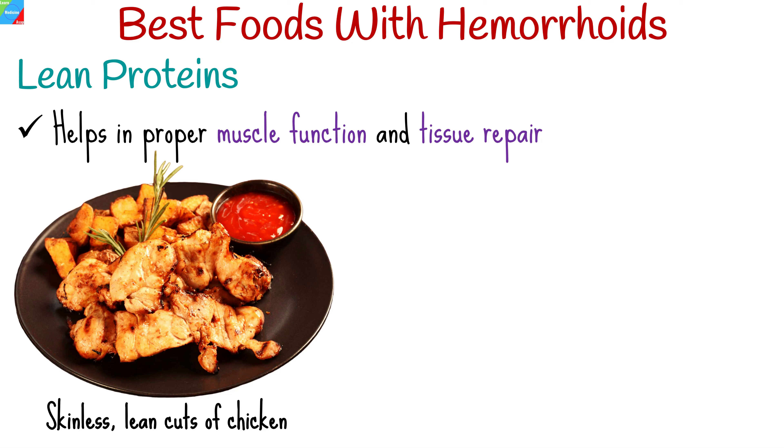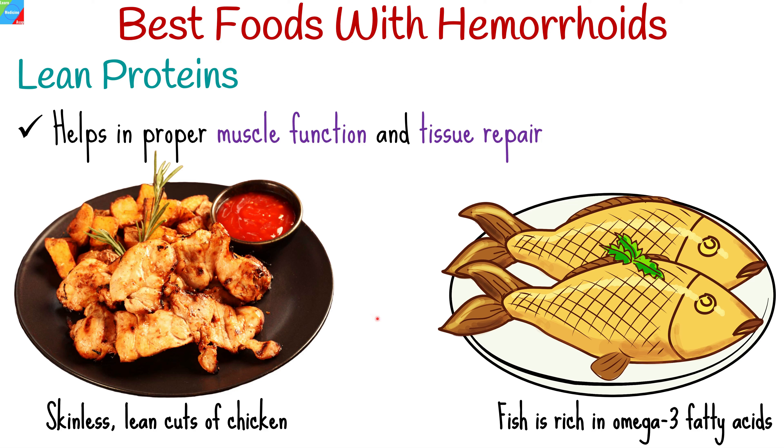Incorporate lean proteins into your diet for proper muscle function and tissue repair. Skinless, lean cuts of chicken provide protein without excess fat. Fish like salmon are rich in omega-3 fatty acids, which can help reduce inflammation and promote healing.